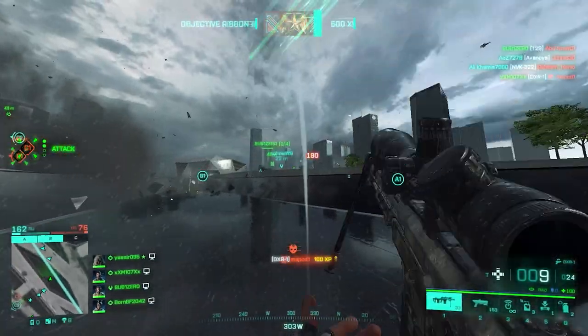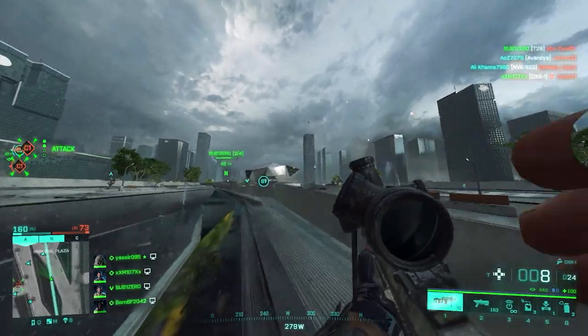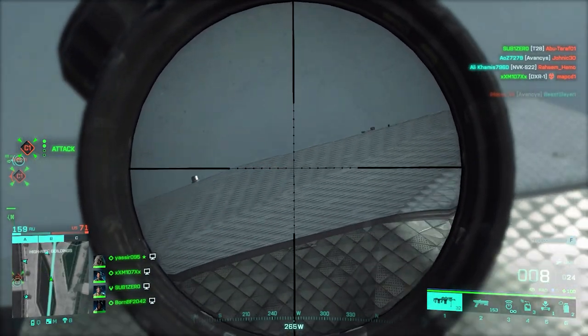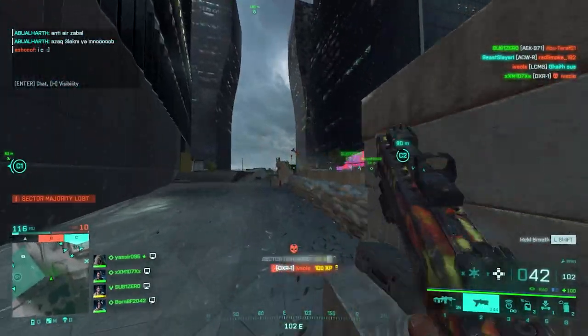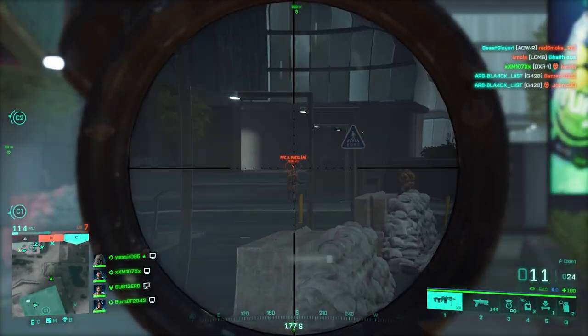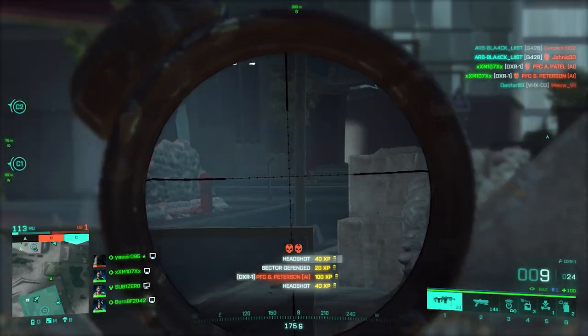Next up, we've got the DXR-1, which is called the DSR-1 in real life. It is a compact bullpup sniper rifle designed, manufactured, and marketed by the German DSR Precision GmbH company, and was also marketed by AMP Technical Services as a sniper rifle for police sharpshooters. It's been adopted by the German counter-terrorist unit GSG-9, who are well known — especially if you are into special forces, you've certainly heard their name.